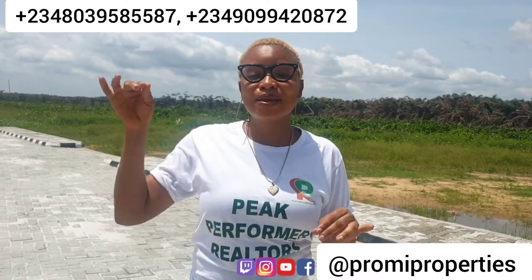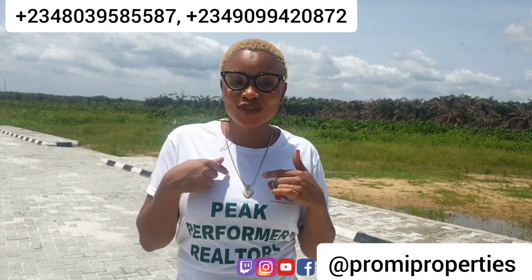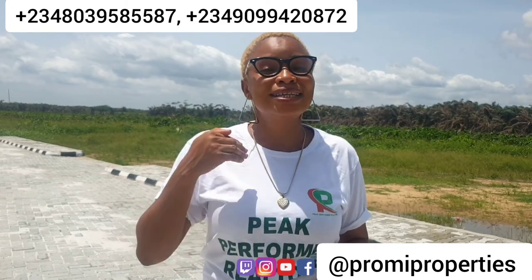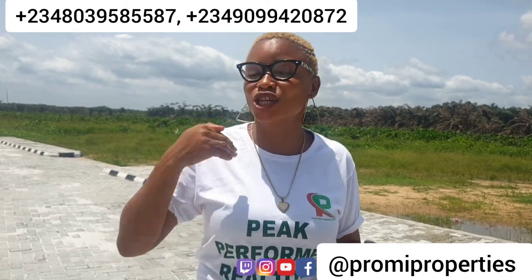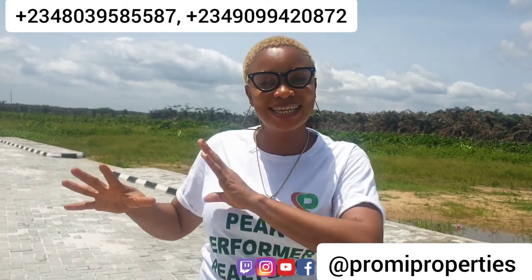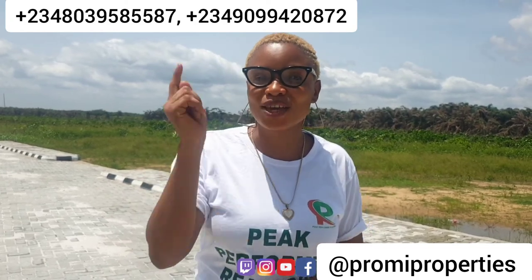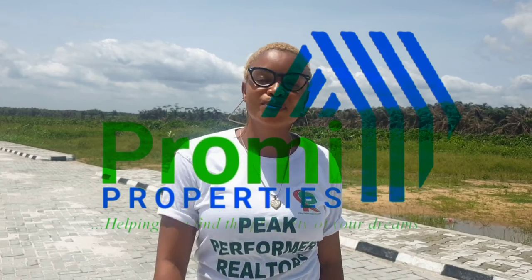Our C of O is going to be out in a few months from now, and the best time for you to key into this estate is now. Once the C of O is out, I can tell you that the price is going to go up — very soon to ten million naira. This estate is just a few minutes' drive from the expressway, Pan-Atlantic University, and other top companies around here. Hurry up, come and secure your plot. Properties like this don't come often — the best time to buy is now. Thank you very much. My name is Becky from Promi Properties, helping you find the property of your dreams.